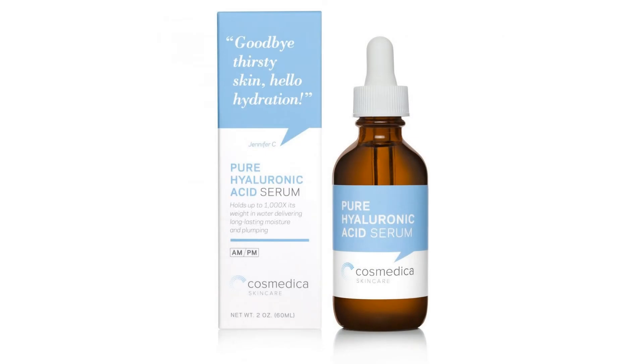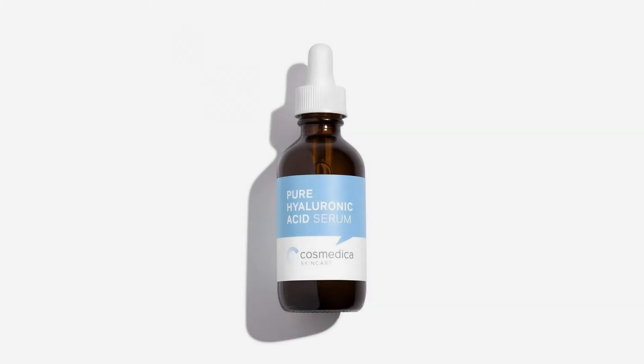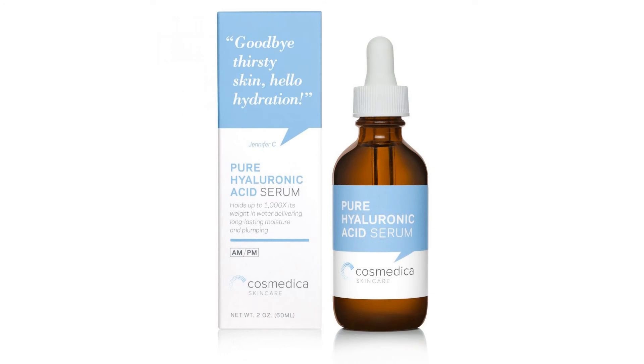Fill in and diminish the look of fine lines and wrinkles. See a noticeable difference with visibly plumper, softer, and smoother skin with this anti-aging hyaluronic acid serum. Gentle and effective, including those with sensitive skin. Vegan and paraben free.